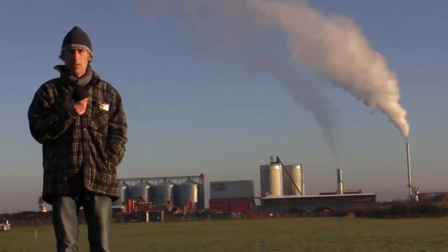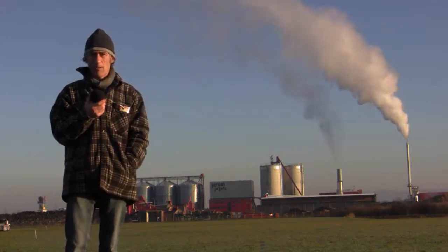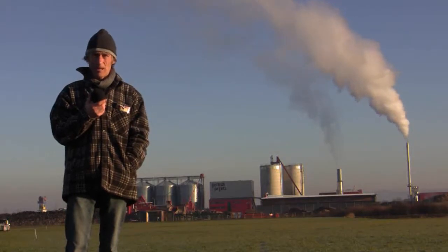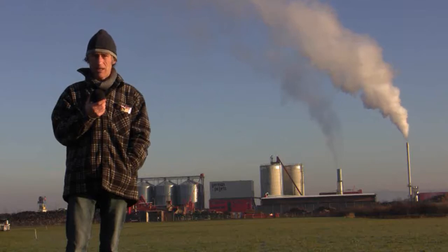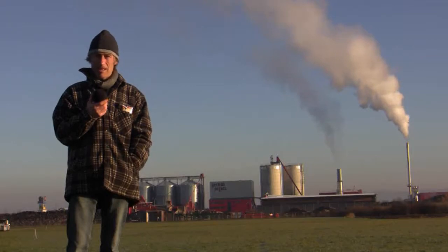You can see the German pellet factory behind me where they process wood from the Black Forest and turn it into little pellets for pellet ovens. Quite a lot of people are against it, the people who are living next to this factory, because you can see the smoke it's putting out. But it's an alternative to oil.